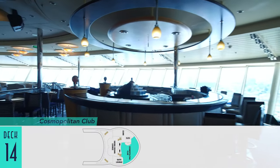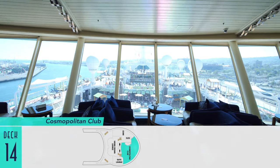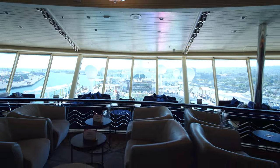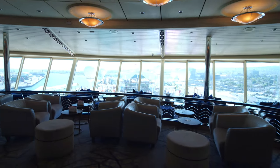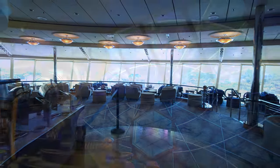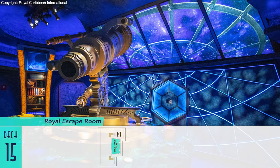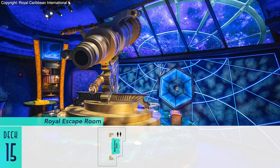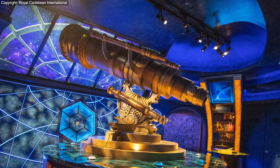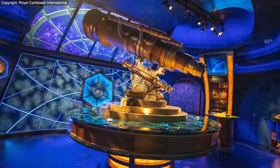Nestled in Royal Caribbean's signature Viking Crown Lounge on deck 14 is the Cosmopolitan Club, serving dual purposes as an observation lounge during the day and nightclub in the evening, now that the original club downstairs has been replaced by a new specialty restaurant. Rounding out activities is the Royal Escape Room up on deck 15 — what was once the ship's wedding chapel is now a playful group setting for interstellar-themed puzzle solving, though unfortunately it was closed during our sailings.